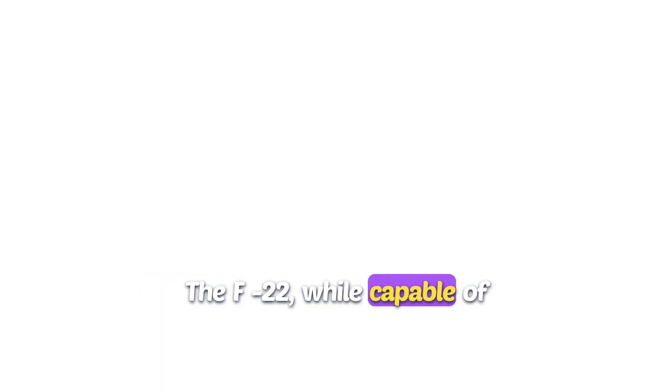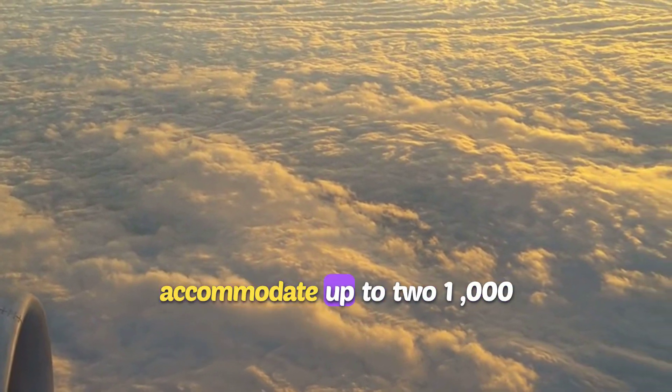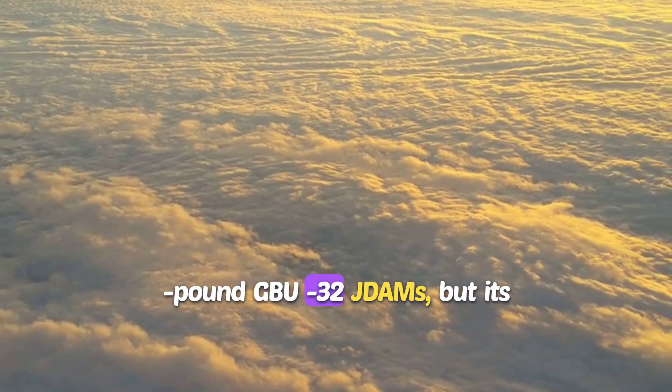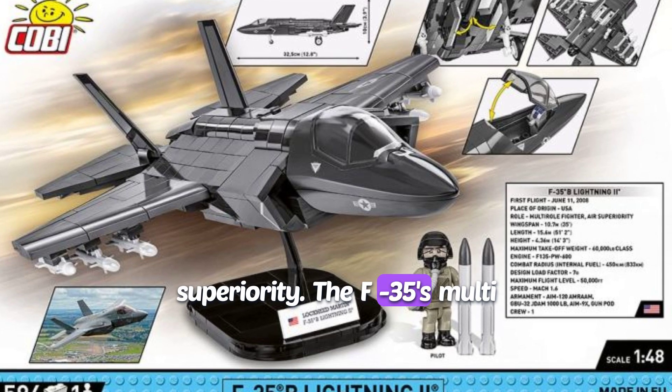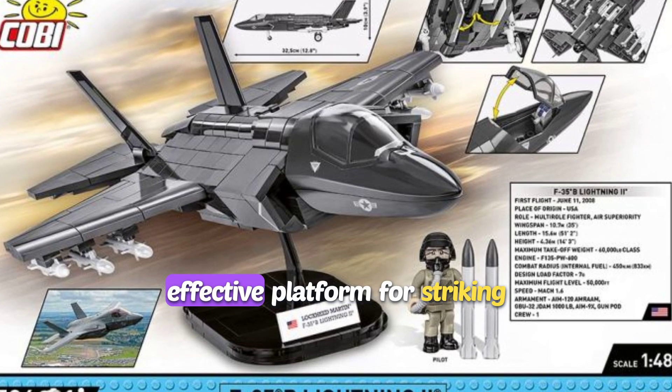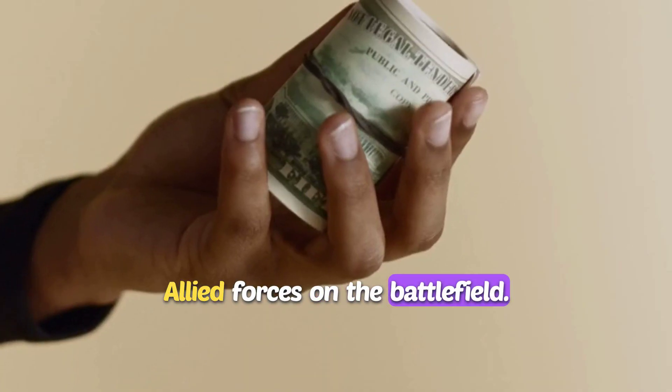This technology significantly enhances the pilot's ability to locate and engage ground targets. The F-22, while capable of carrying out ground-attack missions, is limited in this role. Its internal weapons bay can accommodate up to two 1,000-pound GBU-32 JDAMs, but its primary focus remains on air superiority. The F-35's multi-role design makes it the more effective platform for striking ground targets and supporting allied forces on the battlefield.